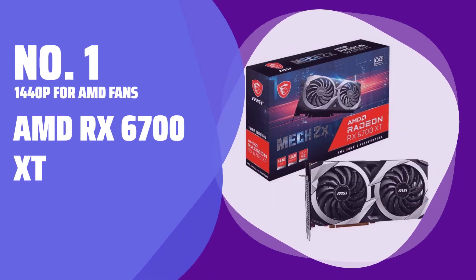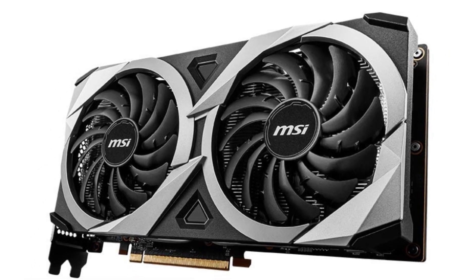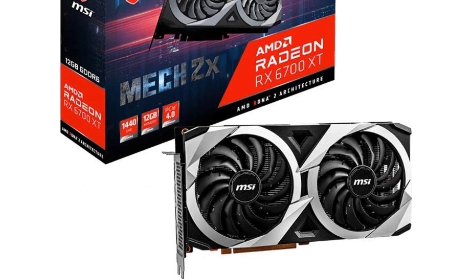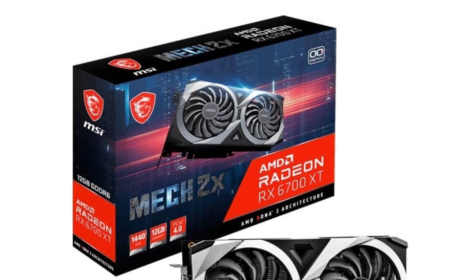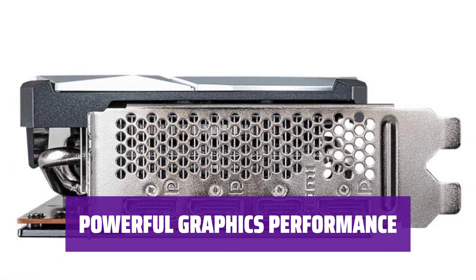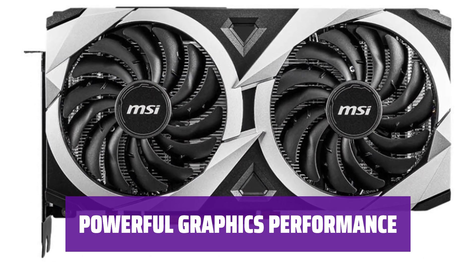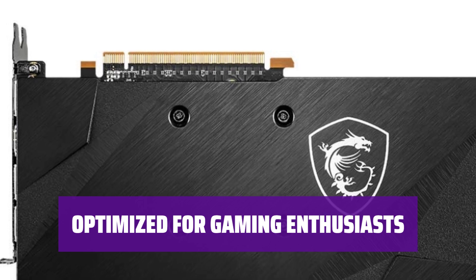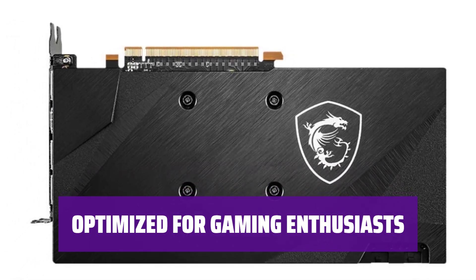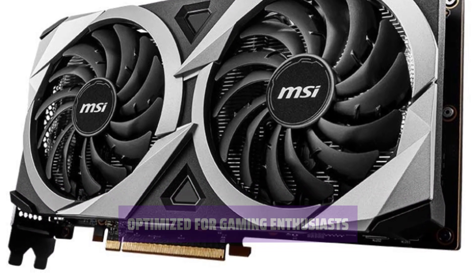Number 1: Best 1440p for AMD fans — AMD RX 6700 XT. Looking to upgrade your gaming experience? The AMD RX 6700 XT offers stunning performance at 1440p resolution, outperforming its competitors. With a massive 12GB of memory, you can enjoy seamless gameplay in the latest graphically demanding titles. For gaming enthusiasts seeking top-notch performance, the AMD RX 6700 XT is the perfect choice, delivering an immersive gaming experience like never before.